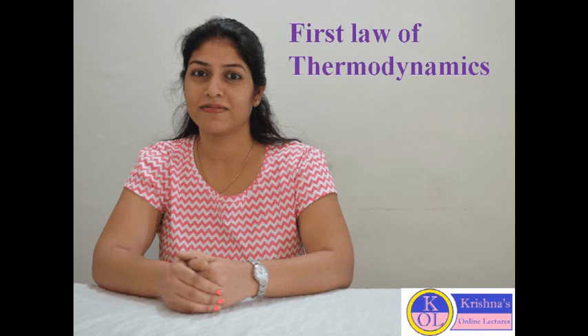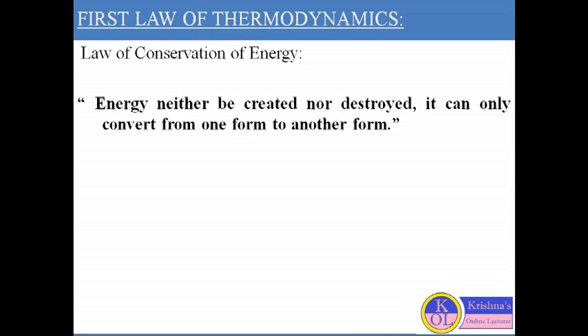Hello students. Today's topic is the first law of thermodynamics, which is also called the law of conservation of energy. The first law of thermodynamics states that energy can neither be created nor destroyed; it can only be converted from one form to another.